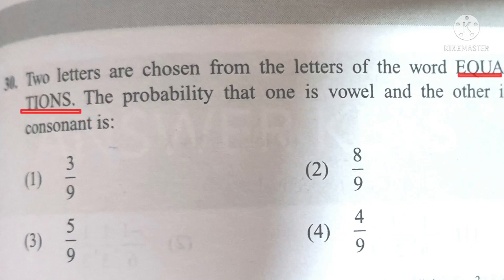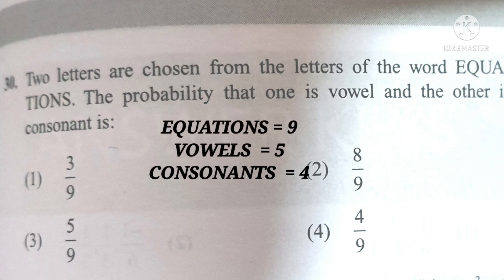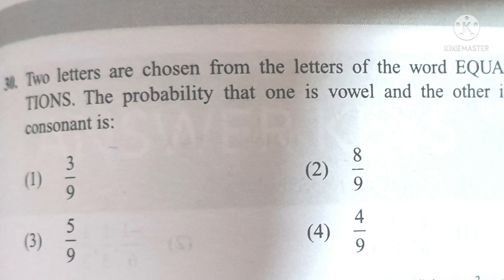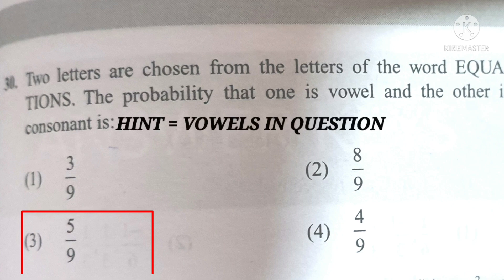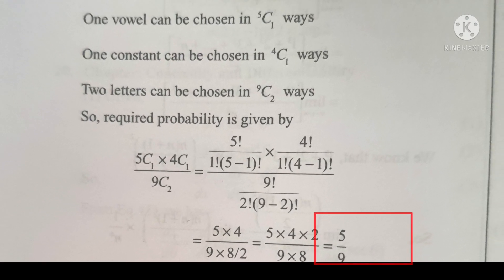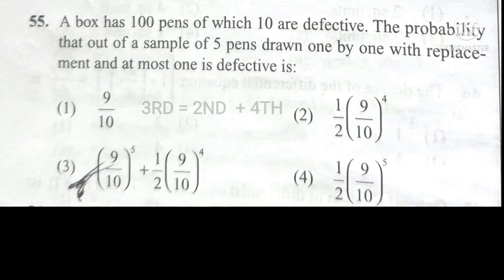Read this question properly. The word 'equations' consists of nine alphabets, out of which five are vowels and four are consonants. The question gives you a hint by mentioning vowel first. Since there are five vowels, the answer will be five by nine. You can verify your answer here.